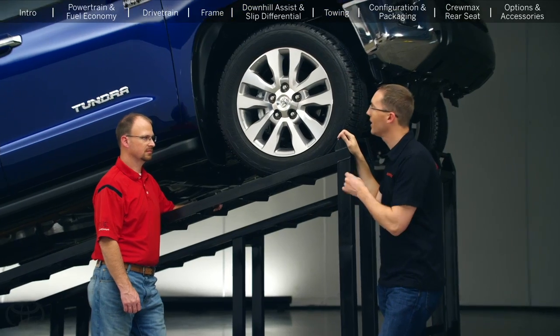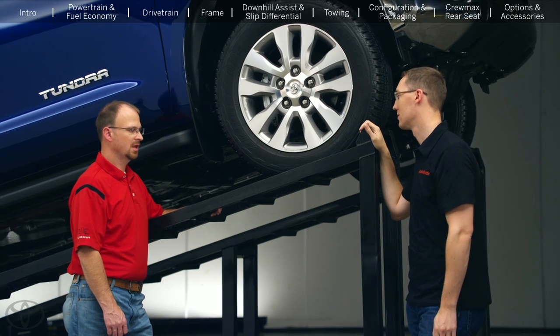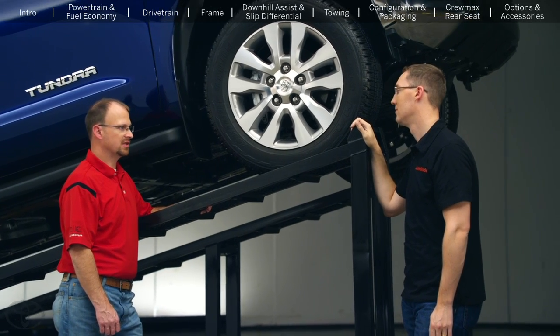One forum member wanted to know why the truck comes with an electronic limited slip versus a true mechanical version. It really comes back to mass versus performance — we can offer a similar performance to a mechanical system without the mass of a mechanical system.